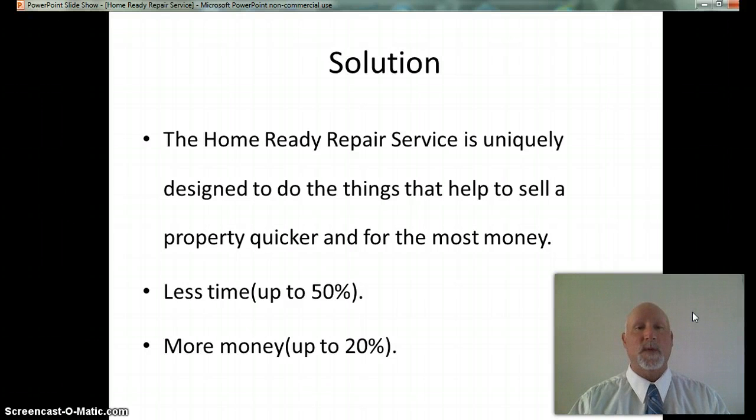The solution is the Home Ready Repair Service. The Home Ready Repair Service is uniquely designed to do the things that help us sell a property up to 50% quicker and for up to 20% more money. We will monitor the marketplace to keep up with the changing desires of buyers. We will prioritize the cleanup and repairs according to which ones will add the most value at the time of sale.